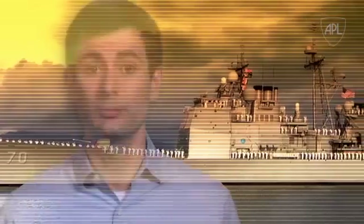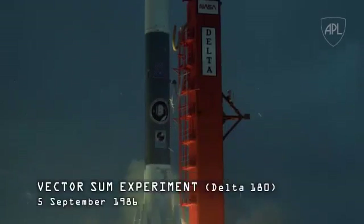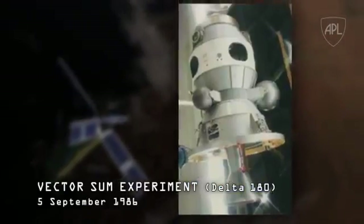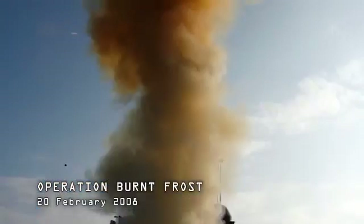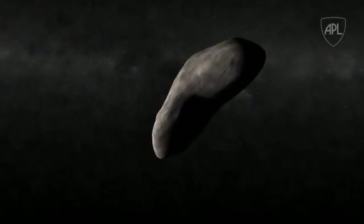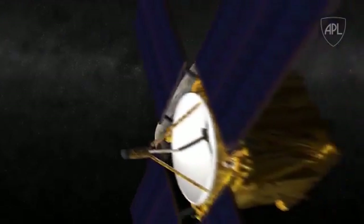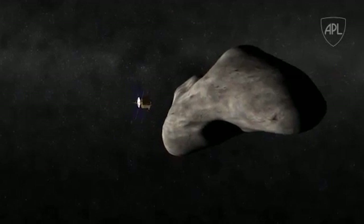The required targeting precision has been demonstrated by two intercept missions led by APL. First, the 1986 Vector Sum space-based intercept of a thrusting vehicle, and second, the 2008 Burnt Frost sea-based missile intercept of a satellite. And in 2001, NASA's NEAR mission, led by APL's Andrew Cheng, achieved another first, successfully landing on the asteroid Eros.